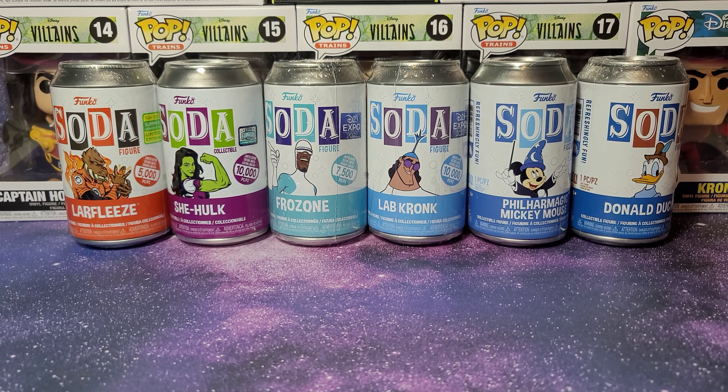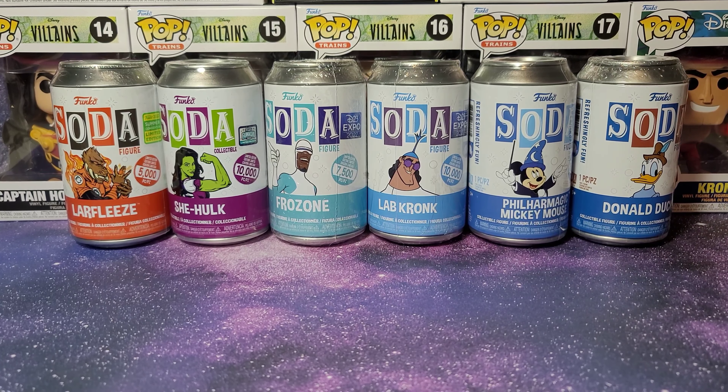So here are all of the sodas. It's kind of funny how all of the D23 ones are all blue. I wonder if that was intentional or if it's just a coincidence.